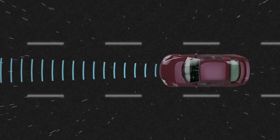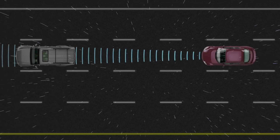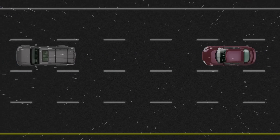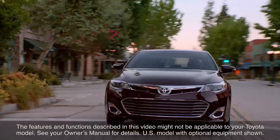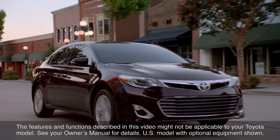It should be noted that, as a safety measure, in vehicles with dynamic radar cruise control, the vehicle-to-vehicle distance control function is automatically canceled if the rain sensing windshield wipers are operating at high speed in auto mode. The features and functions described in this video might not be applicable to your Toyota model. See your owner's manual for details.